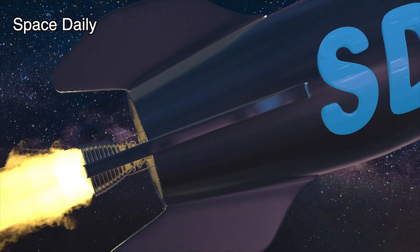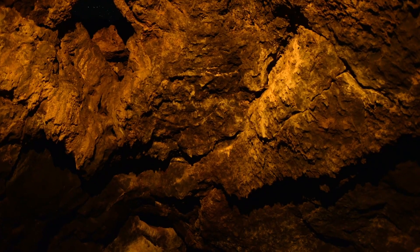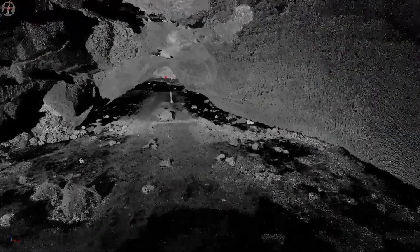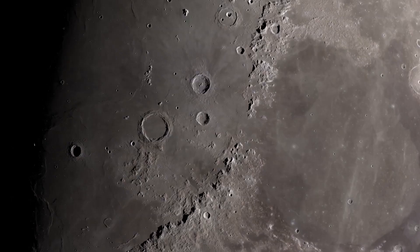Hello, you are on the Space Daily News channel. Lunar caves are not only a geologically pristine record of the Moon's history, but they could also provide a safe home for future human explorers.